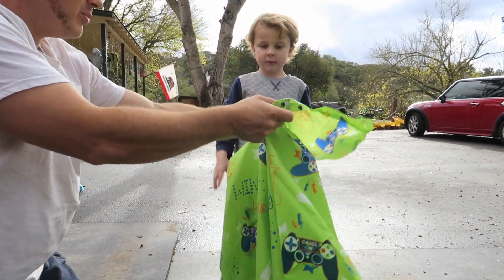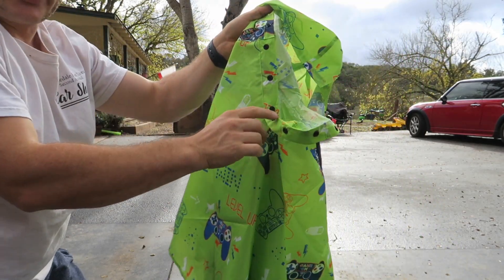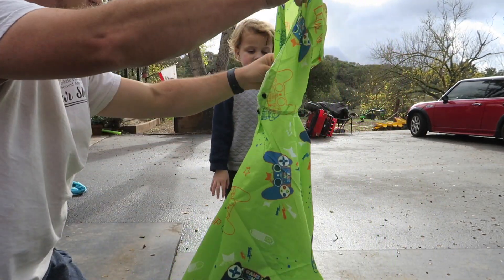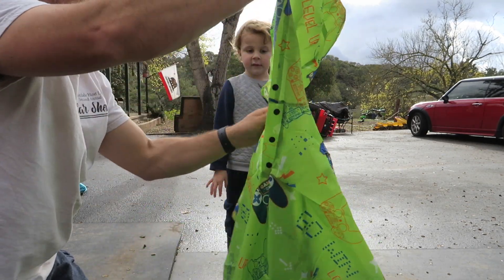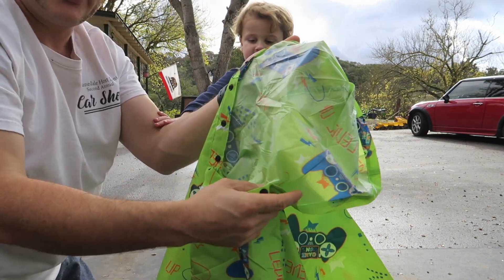Look at this fun rain poncho we got sent — it has video games all over it! What's really cool is it has these buttons, like a remote control for the video games, because you like playing video games. And it's this nice green high-visibility color.